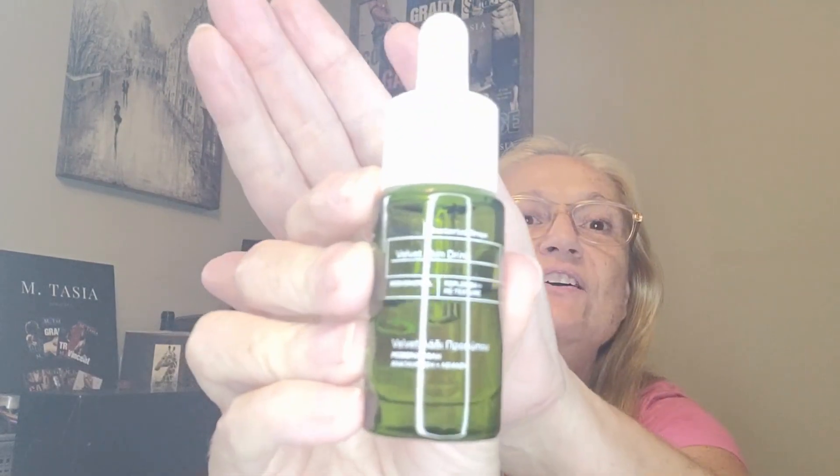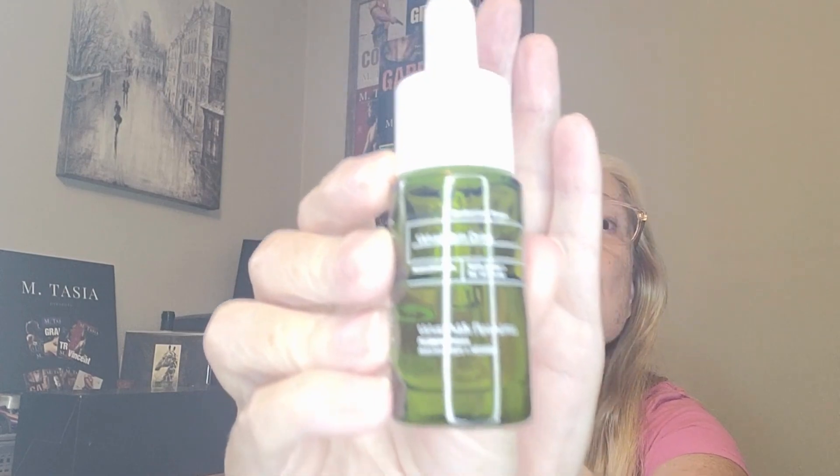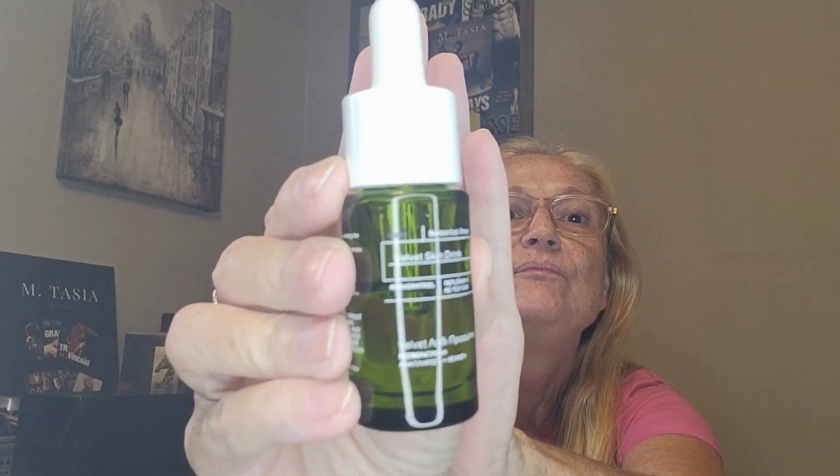I know the light is very bright. But this Velvet Skin Drink — it really means it. My skin feels so good and luscious and just amazing. I will be investing in a bigger bottle of this.